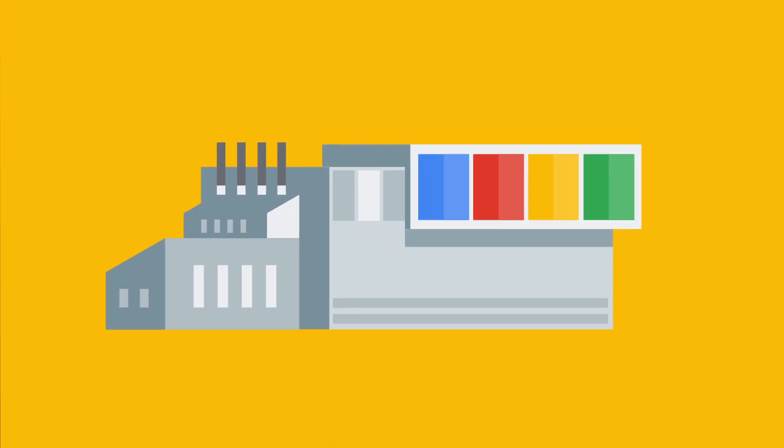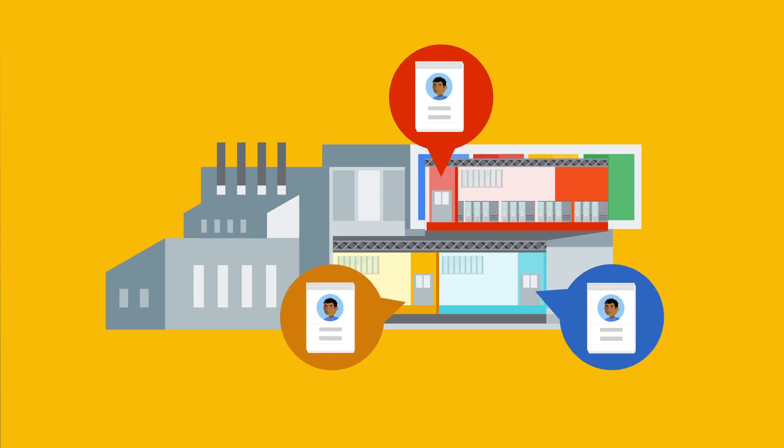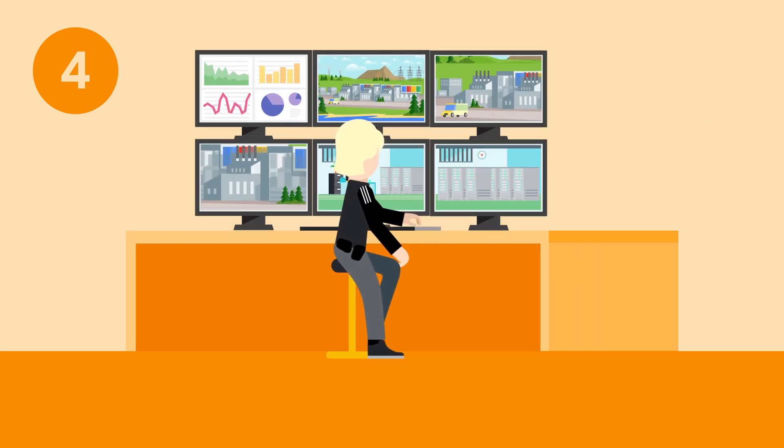You're now in the data center building. Badge checks exist at every entry point, and only one person can go through a door at a time. As you move to layer four, you'll find operational rooms like the core network room and security operations center, which contains a highly trained staff that monitors all aspects of security and can keep a level head at all times.